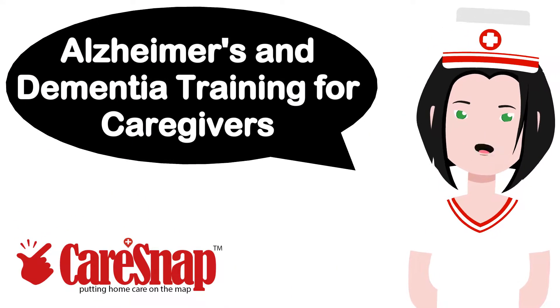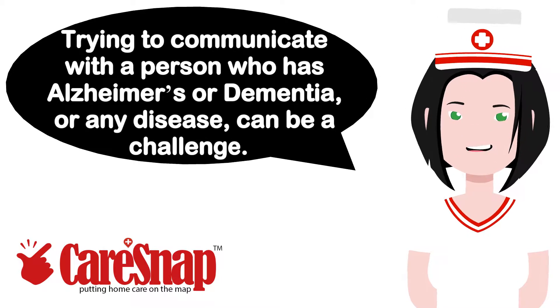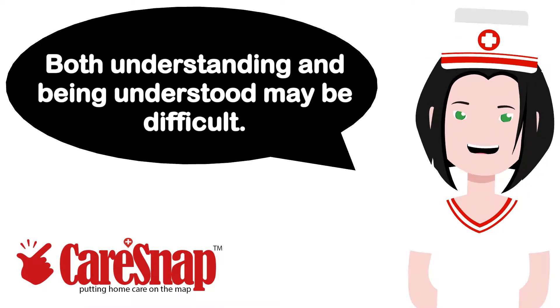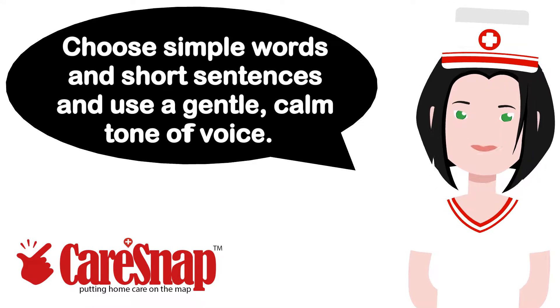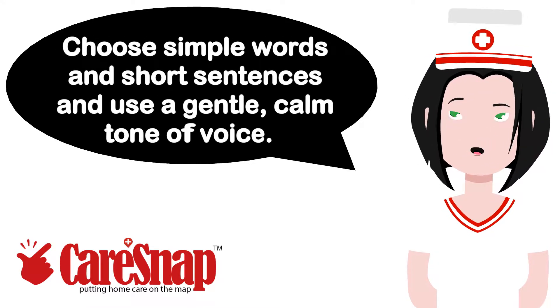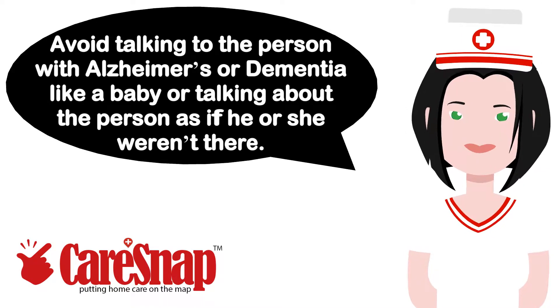Alzheimer's and Dementia Training for Caregivers — Communication. Trying to communicate with a person who has Alzheimer's or dementia, or any disease, can be a challenge. Both understanding and being understood may be difficult. Choose simple words and short sentences and use a gentle, calm tone of voice. Avoid talking to the person like a baby or talking about the person as if he or she weren't there.